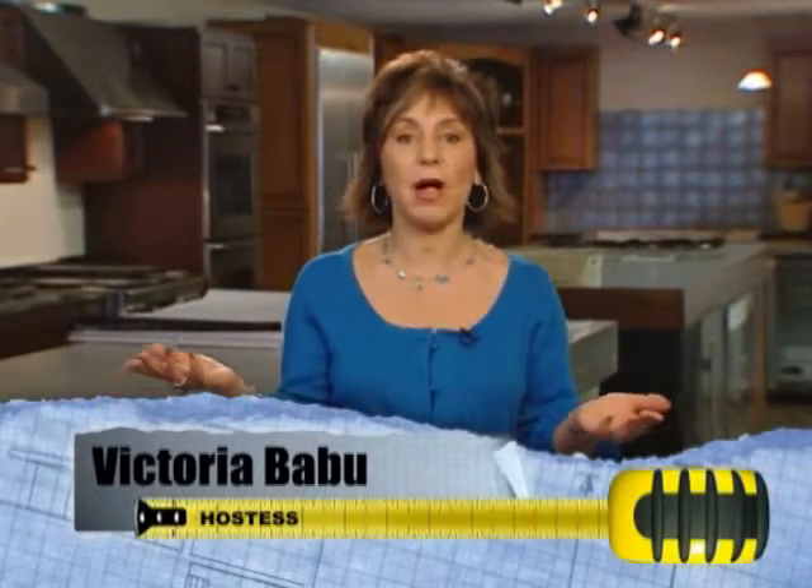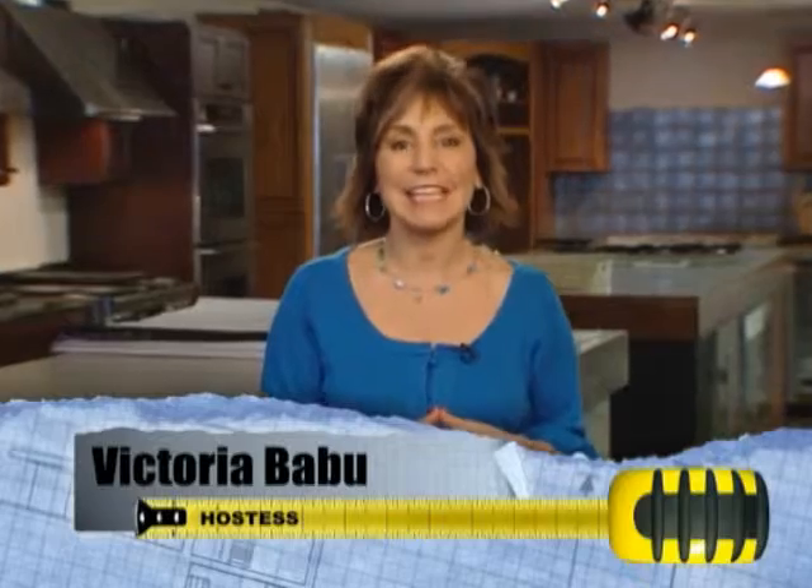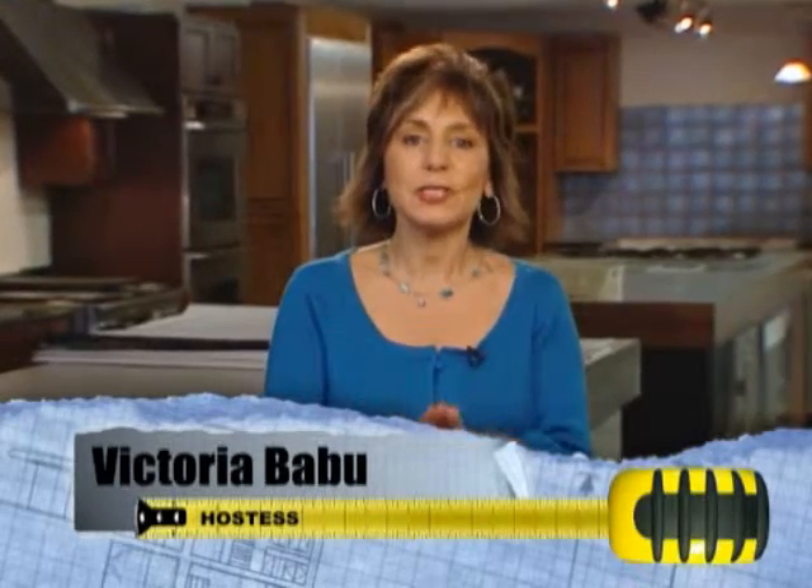Hi everyone, I'm Victoria Babu and welcome to Appliance Solutions here in Baldwin — they have a second location in Lake St. Louis. Appliance Solutions is your first stop for high-end appliances, cabinets and countertops, and as a customer I can tell you they've got top-notch quality products.